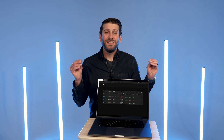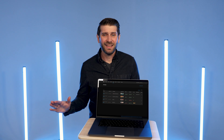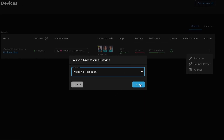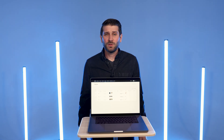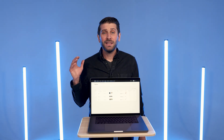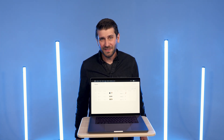But here's the kicker — you can even change what preset the app is running without ever stepping on site. Simply choose the device, find the preset you want, press a button, and make it go live. Over the coming weeks, we'll continue to unveil updated pages in this new style, making it easier than ever to set up and manage all of your events and locations from the comfort of your home office.